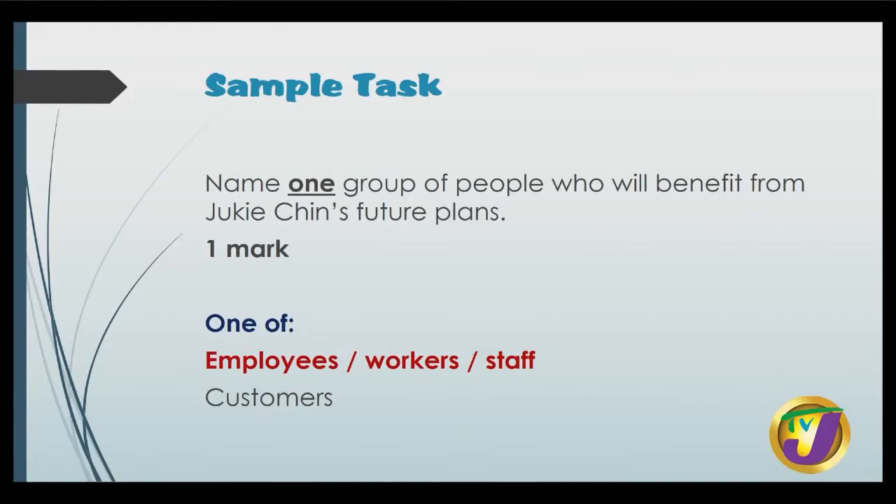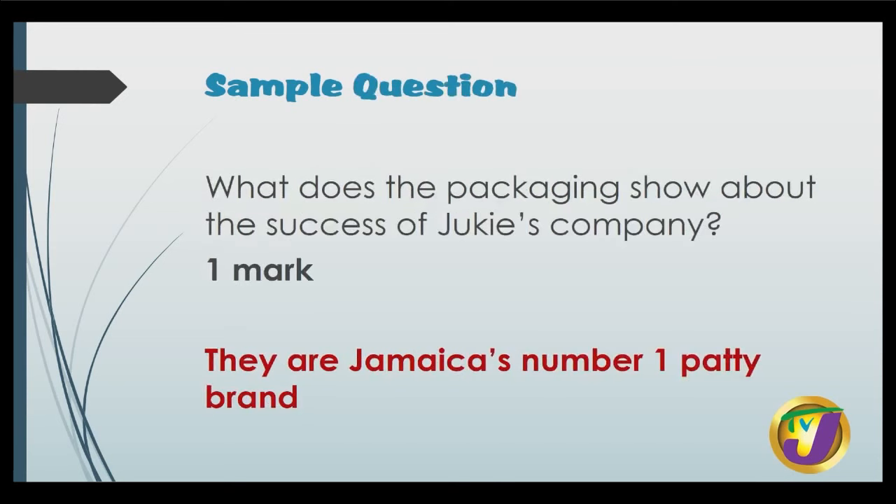Name one group of people who will benefit from Jukicin's future plans. It could be employees or customers — but we're going to choose one. You can say employees, workers, staff, or simply customers. Another question valuing one mark: what does the packaging show about the success of Jukicin's company? The answer is that they are Jamaica's number one patty brand.